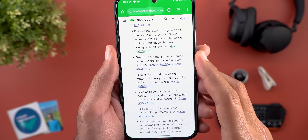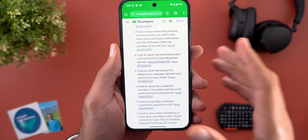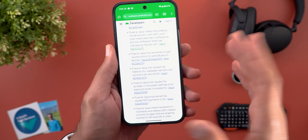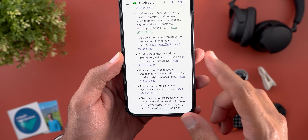The third one is a fix for an issue that prevented proper volume control for some Bluetooth devices. I didn't encounter this one myself, but if you did, you should definitely upgrade to Beta 3.1.